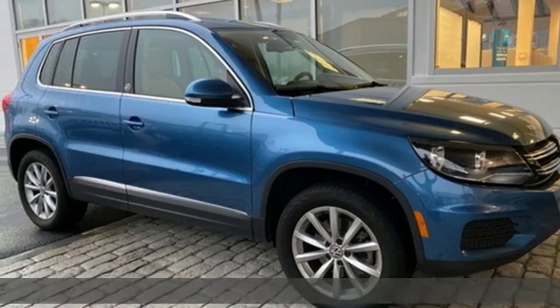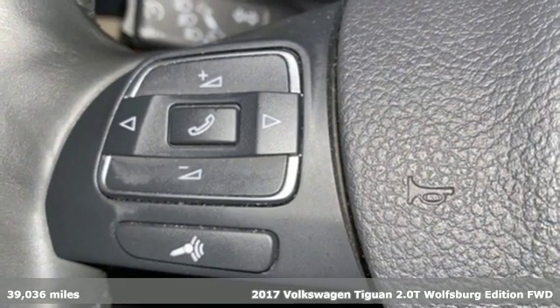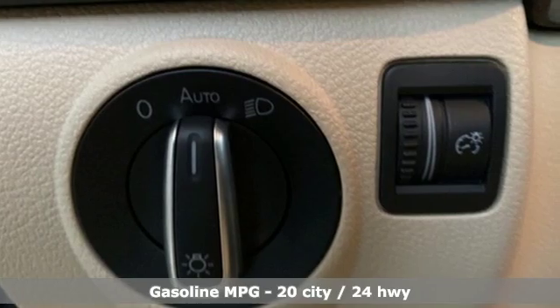It's a 2017 Volkswagen Tiguan. No matter how rugged the path is, you'll be traveling in premium comfort. You'll look forward to every drive with features like these.